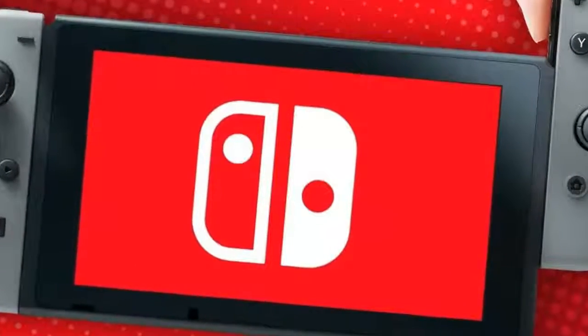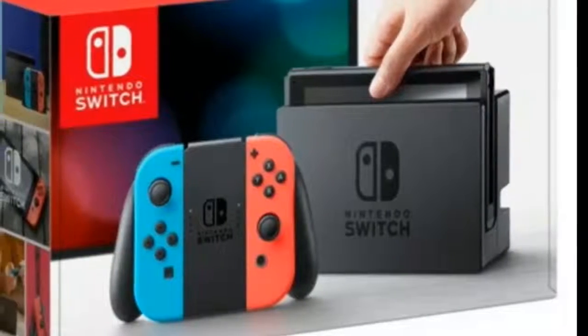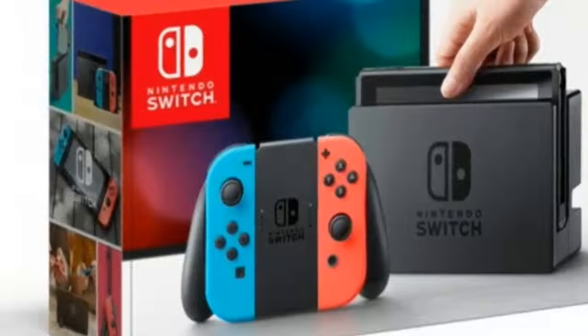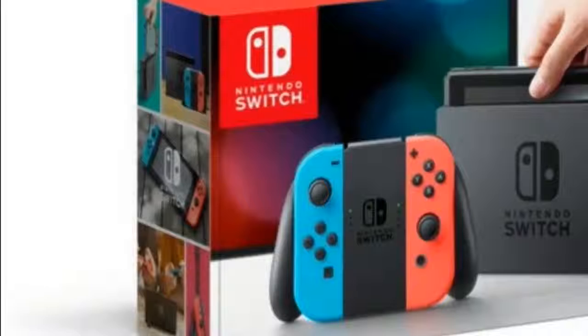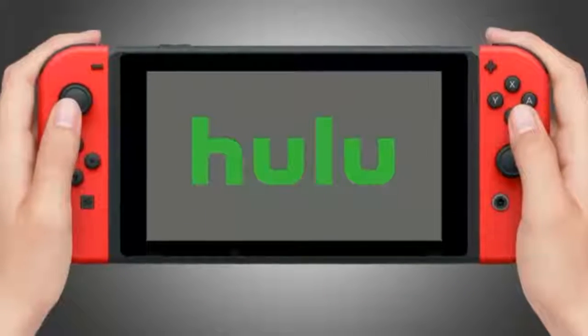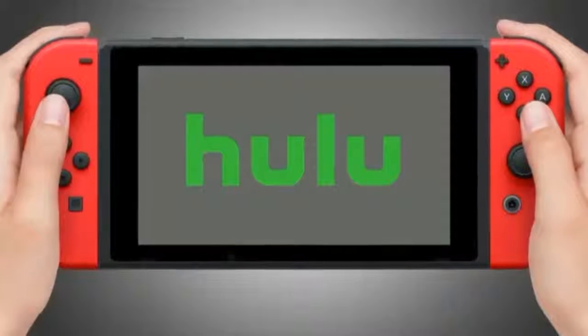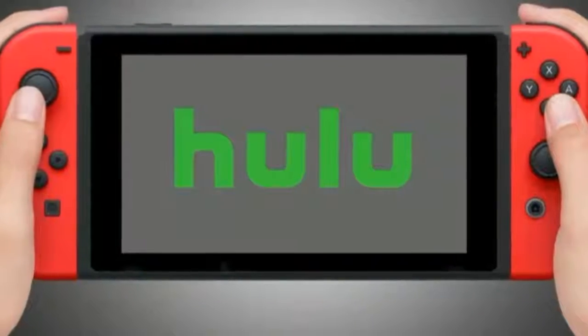When I picked up my Switch earlier this year, I quickly became a fan of how portable the device was. It's lighter than its predecessor, the Wii U's gamepad, and moves seamlessly between the living room and anywhere else I've brought it. My TV habits, like many others, aren't limited to the living room.